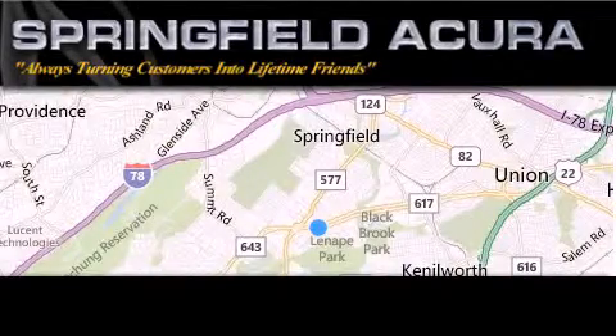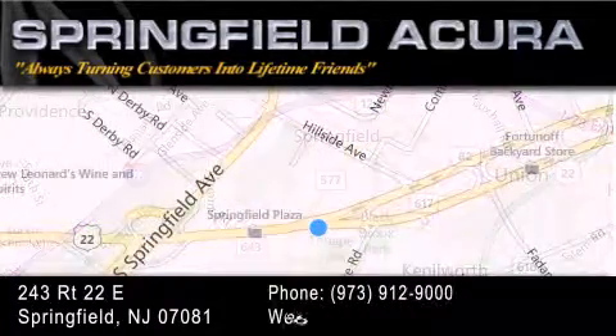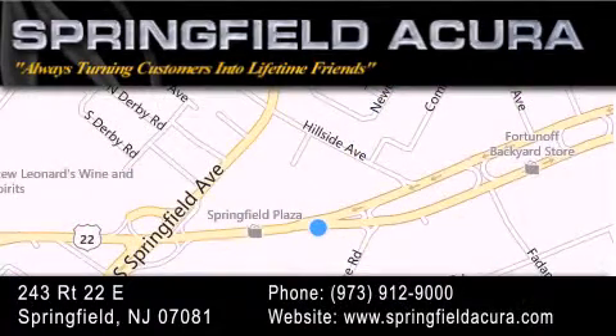Springfield Acura is located at 243 Route 22 East in Springfield. As we turn customers into lifetime friends, our goal is to continue to strive in exceeding your expectations to ensure that you'll return for future visits.